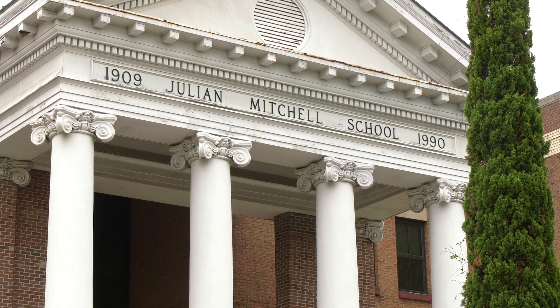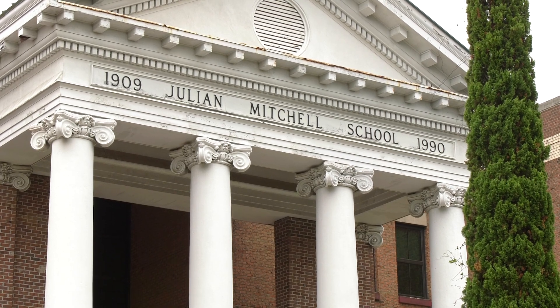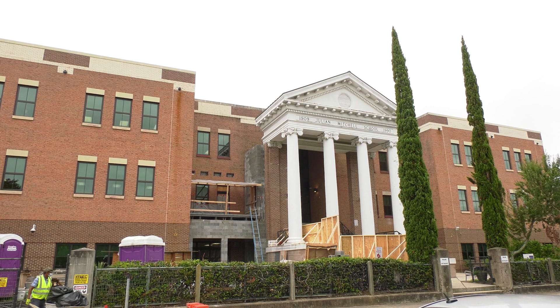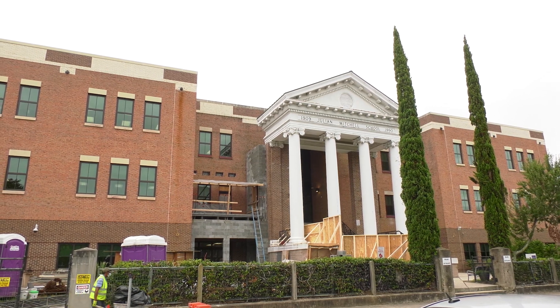I think this is a great example of what can be done in an older school. A lot of times we're told we need a new building — but when you take a look around this facility, they do indeed have a new building with a renovation project. This is one of our oldest school sites in the district. Julian Mitchell Elementary School opened in 1909. It represents what we can do with an existing facility, and we are so thankful to be back home here downtown at Mitchell.